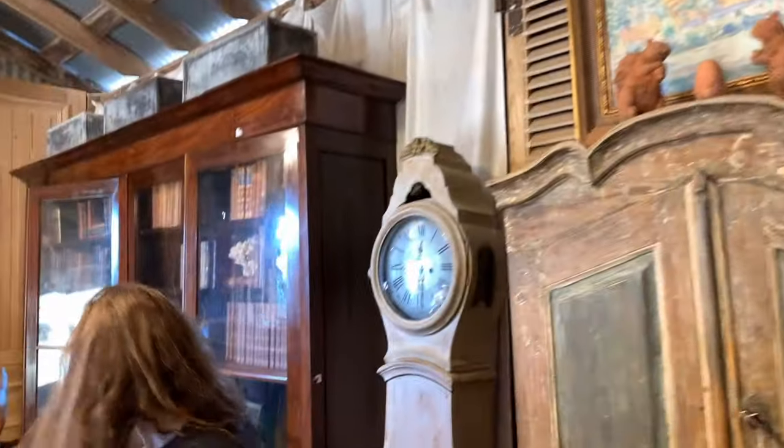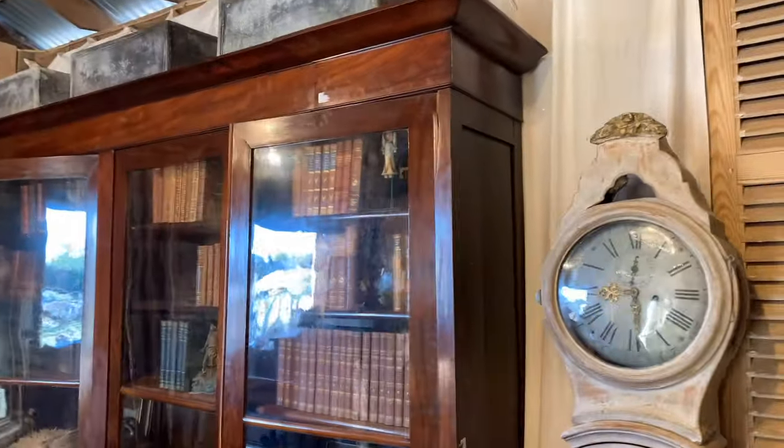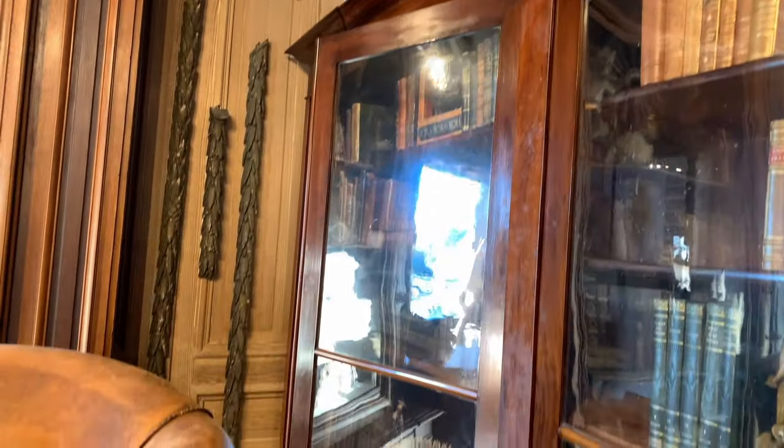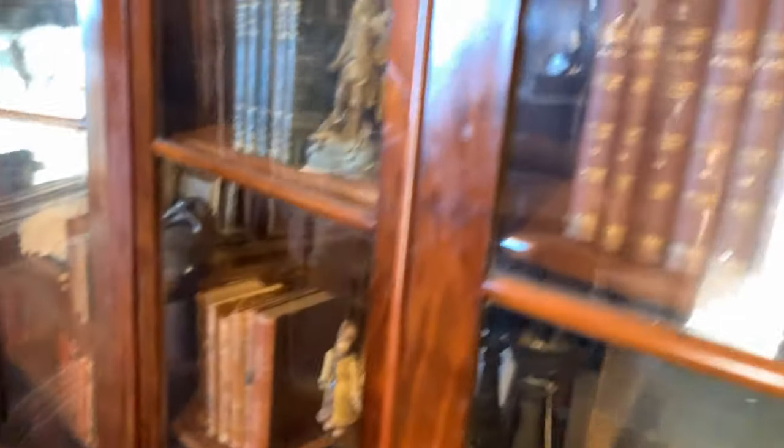Let's take a look at this bookcase. That's mahogany — already sold. Looks like mahogany there. Got some books — he mentioned they have a lot of vellum books. Quite a few vellum books.